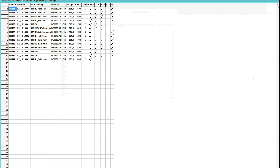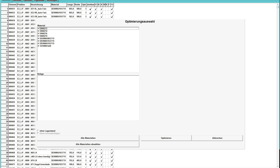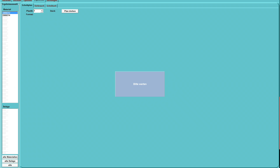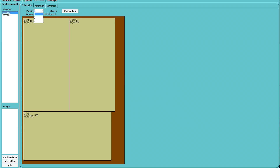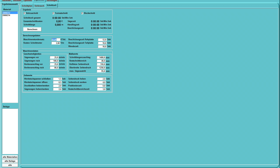Using one of the two available office packages, you are ready for easy and seamless data transfer from ERP and business software via CSV interface. The OptiPro software can even calculate cutting times and administer edge material usage.